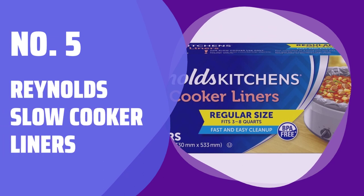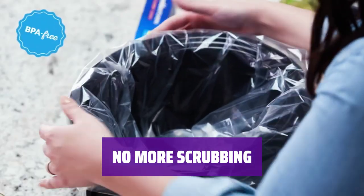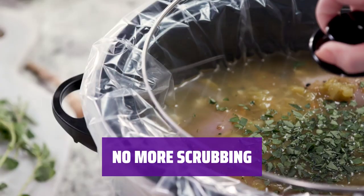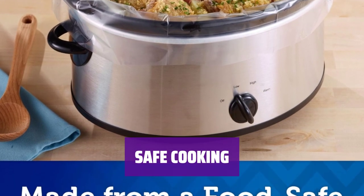Number 5: Reynolds Slow Cooker Liners. Save time and effort with Reynolds slow cooker liners. Just toss the liner after use for a quick and easy clean-up. Forget about soaking and scrubbing with these convenient liners. Enjoy your meal without worrying about stubborn messes. Cook with peace of mind using BPA-free Reynolds slow cooker liners.